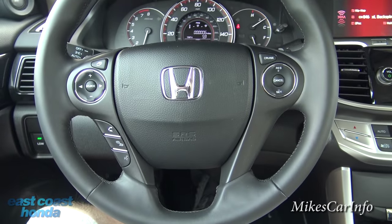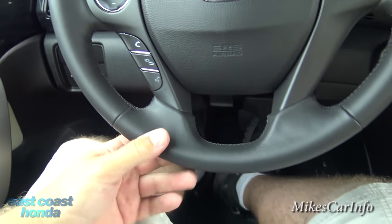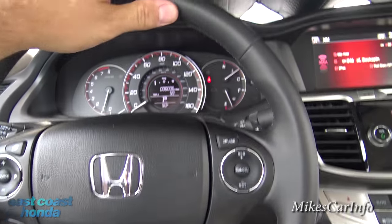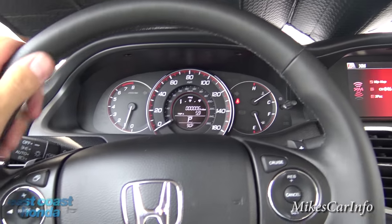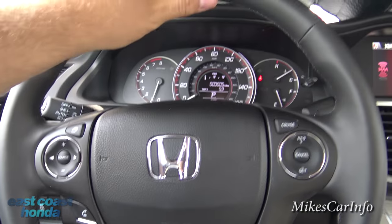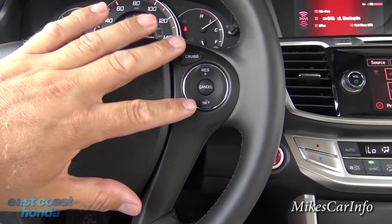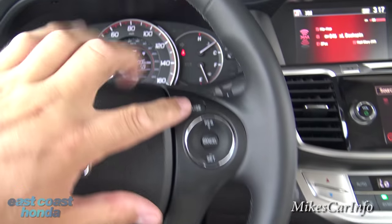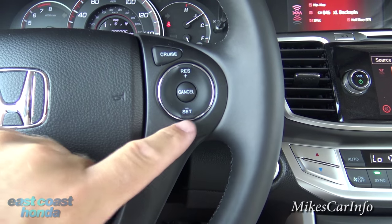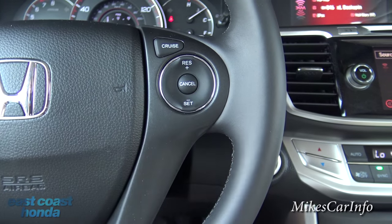The steering wheel is leather-wrapped with stitching — smooth, comfortable, and tightly wrapped quality leather. It has some thickness and a little give so it's not too hard on your hands during long drives. On the right is your cruise control — turn it on, a little indicator light confirms it's on, then set your speed with this button. You can change speeds faster or slower, and cancel it with that button.